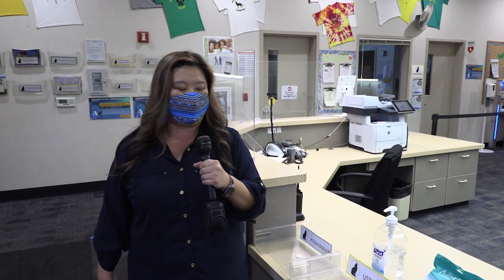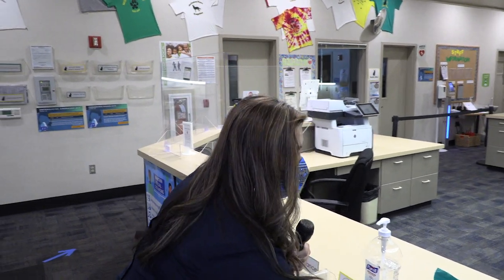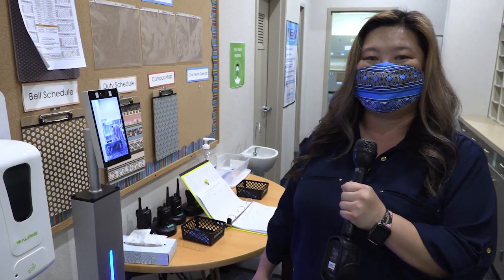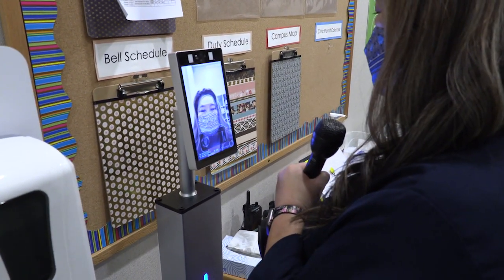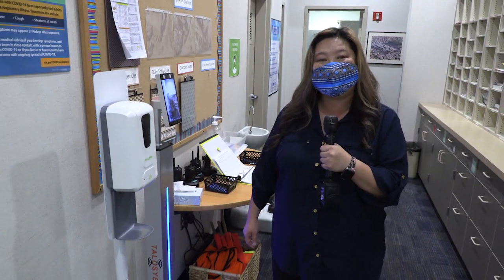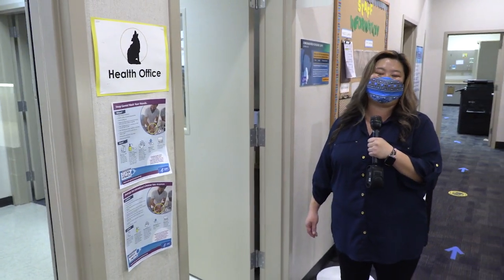If you also need your temp checked, our health assistant will help you by checking your temp with a scanless thermometer. Just a reminder — make sure that your temp is 100.1 or lower. If it is over 100.1, we may need to call mom and dad. You just need to stand in front of the thermometer, scan your forehead, and it will read the temperature for you. If you need assistance with any health aid, our health assistant will be able to help you.